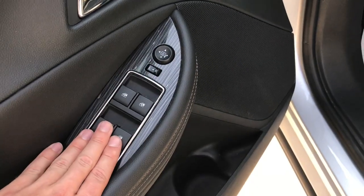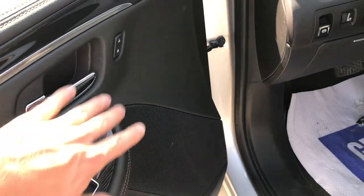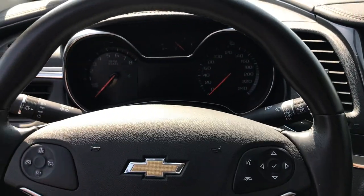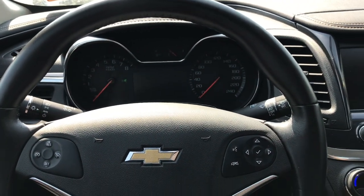On the driver's door panel, you're going to find your power adjustable mirrors, door window controls, and door locks. Allow me to hop on inside the Impala and show you the rest of the features and tech you get with it.